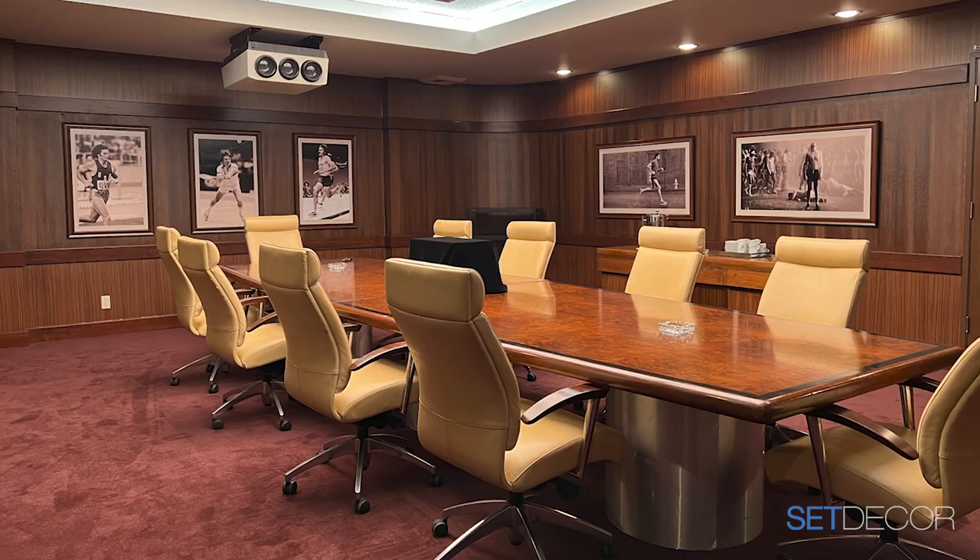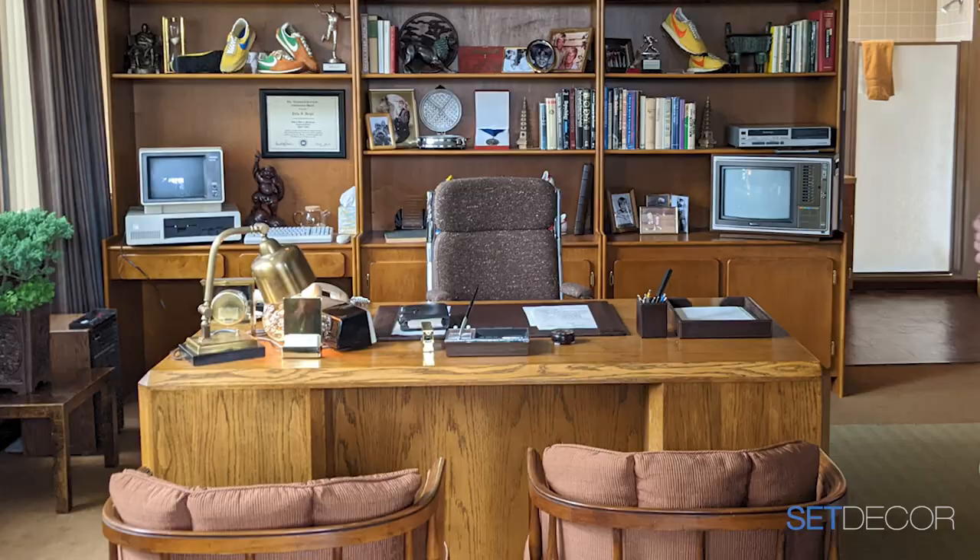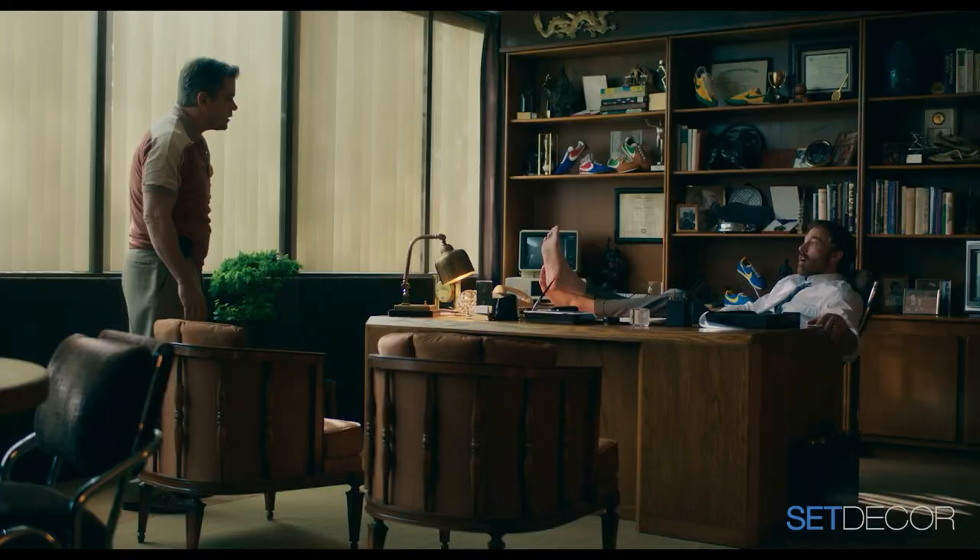This was the hero conference room where they make the deal with Michael Jordan. We were so lucky with what we found. Omega recovered these chrome chairs for us. Some desks came from Omega, others from the Texas haul. These chairs originally came from Texas — upholstered in blue — and we brought them into Phil Knight's color scheme.